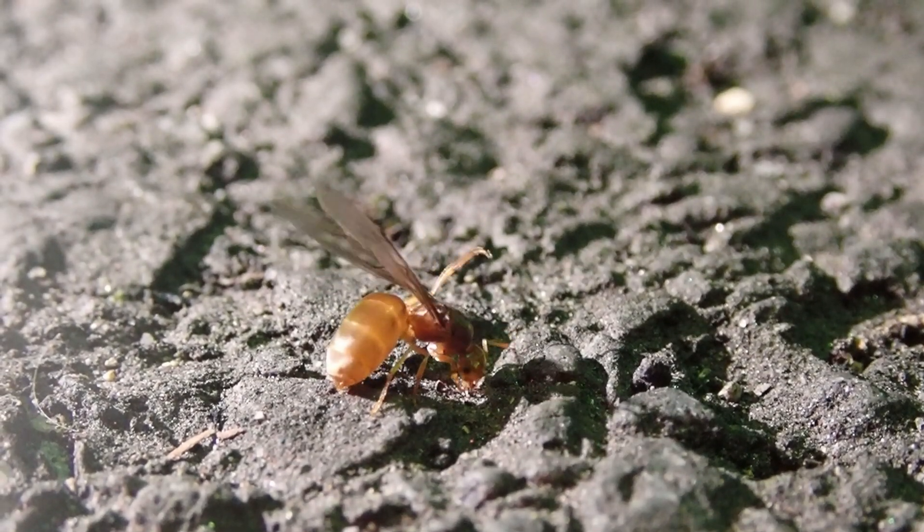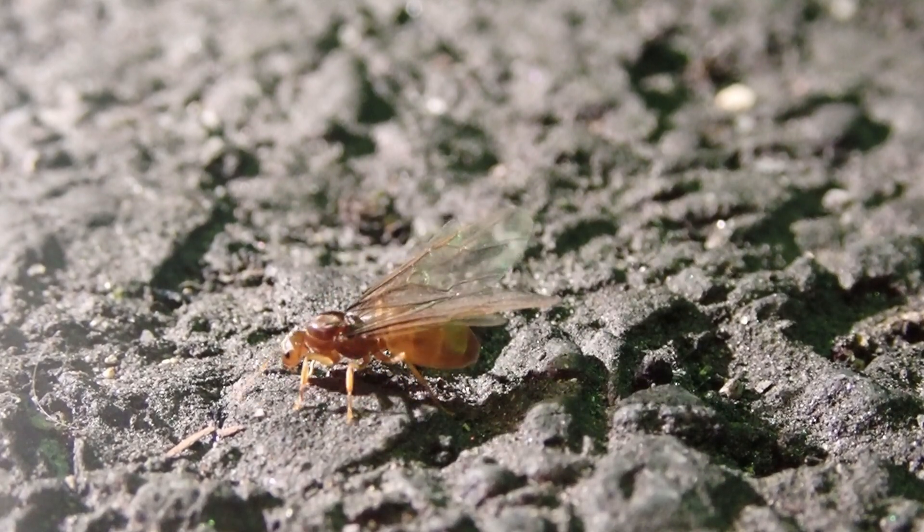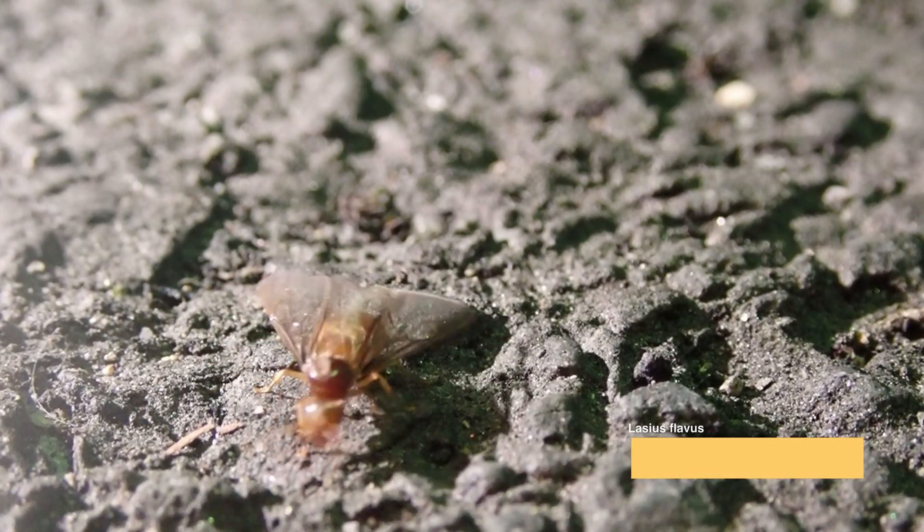2021年9月上旬、蒸し暑い夜、採集に出かけました。最高気温が30度を超えたこの日の灯火にはたくさんの虫たちが集まっていました。